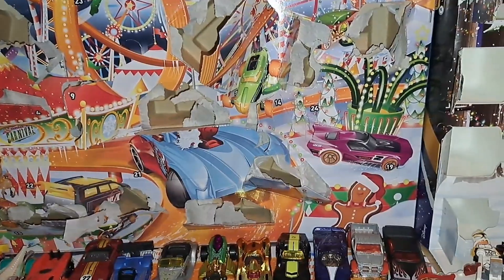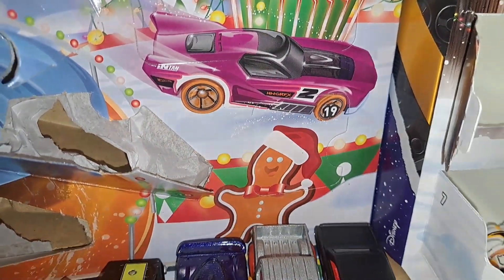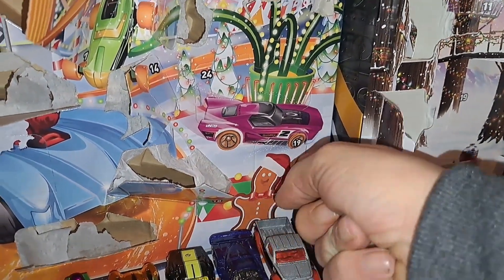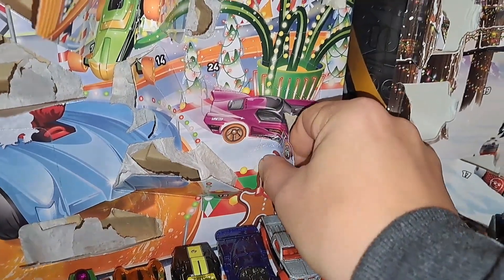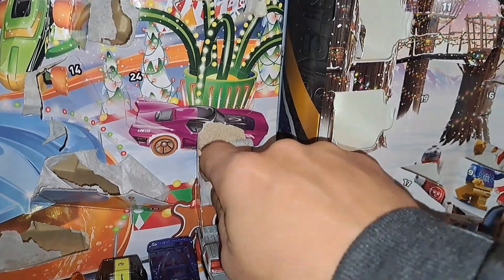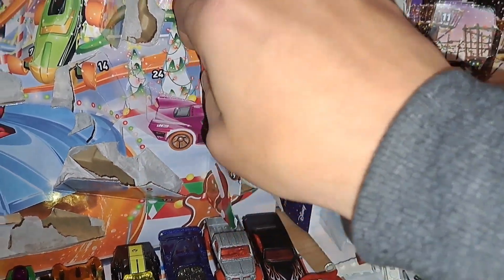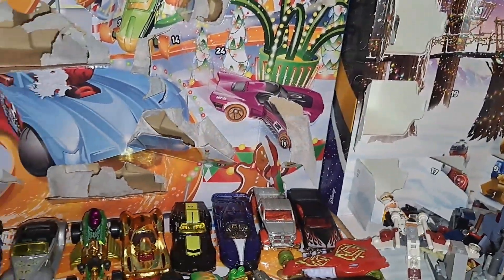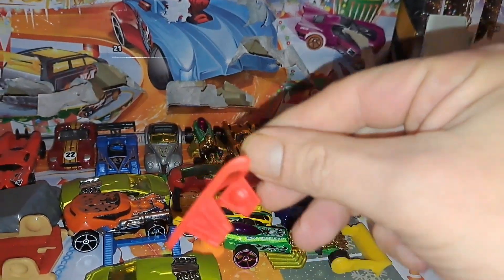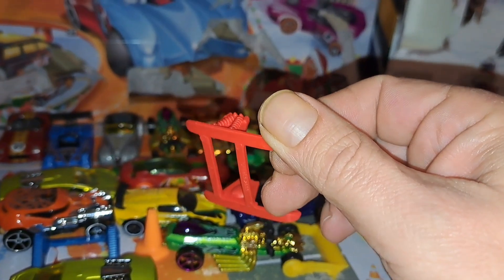Now where is number 19? There — 19. And there are some skis for the cars. We'll look at that later.